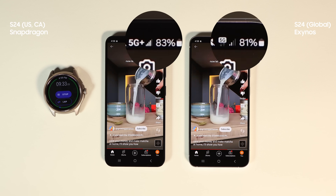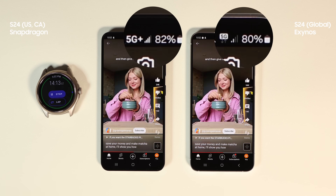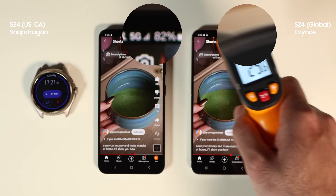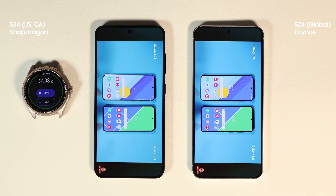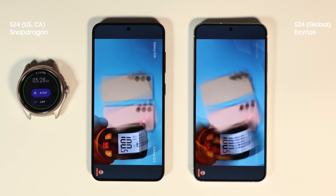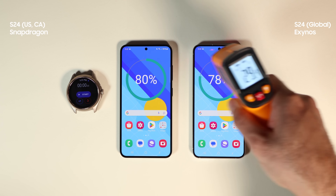By the way, the watch I'm using to track time is a Mobvoi watch called TicWatch. The battery is massive and I love it — I'll link it in the description since it's on sale on Amazon. Both phones used the same amount of battery and the temperature was the same during this test — that's good news for Exynos. Thanks for watching this far; this experiment cost me a fortune and I also had to pay taxes importing the phone from Canada. If you want to support the channel, please consider subscribing and liking the video.